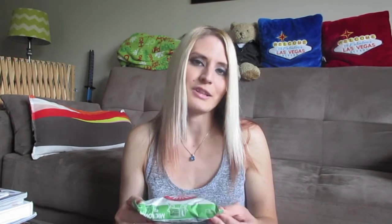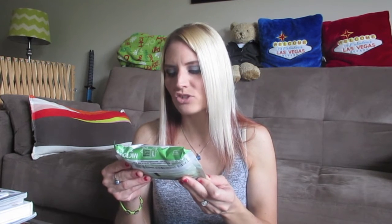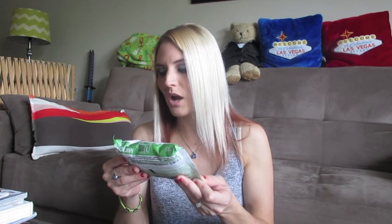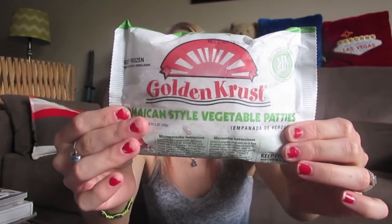I picked up one of these to try out for lunch — I'm not sure if I'm going to like it. This is the Golden Crust Jamaican-style vegetable patty. They're microwavable for two minutes, and on the picture it looks like an empanada with vegetable filling. No MSG, no preservatives, made with sea salt — looks really good, so I thought I'd try it. The freezer section at Dollar Tree is always amazing, so be sure to check it out!